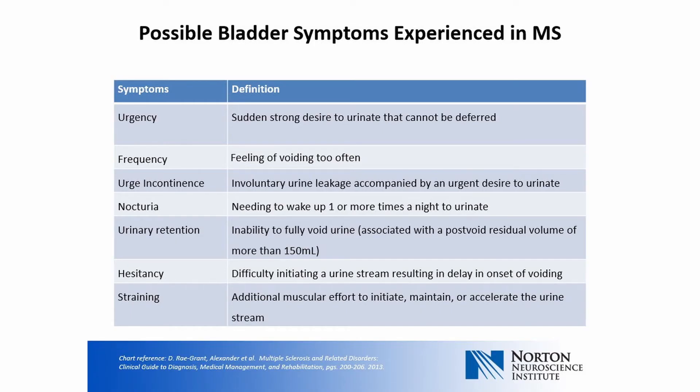People living with MS can describe many urinary symptoms as a result of these problems. Urgency is the sudden strong desire to urinate that cannot be deferred. Frequency is the feeling of voiding too often. Urge incontinence is involuntary leakage of urine accompanied by an urgent desire to urinate. Nocturia is needing to wake up one or more times a night to urinate. Urinary retention is the inability to fully void urine — the volume remaining in the bladder after a person believes they have fully voided will be at least 150 milliliters.